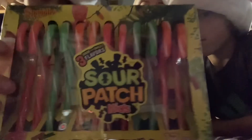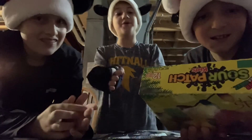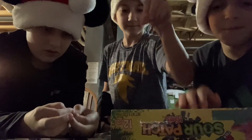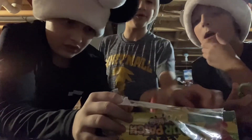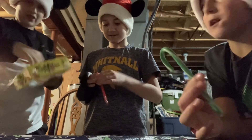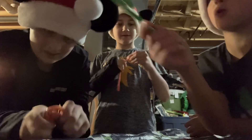Sour pie next! I want to try green, I want orange, I'll go red then. This one's orange, and we're probably gonna try a lot more off camera too.